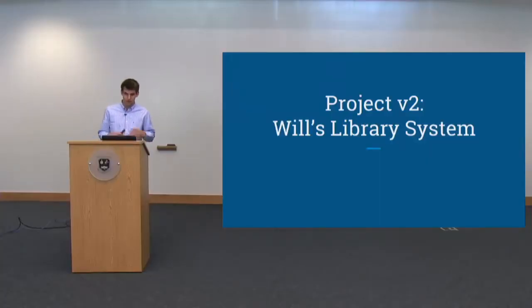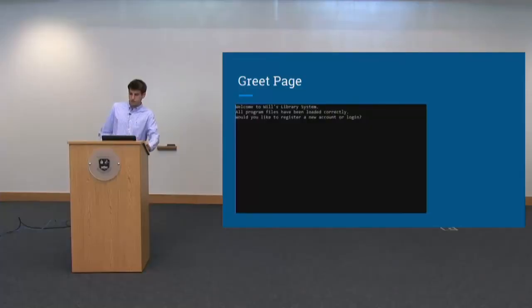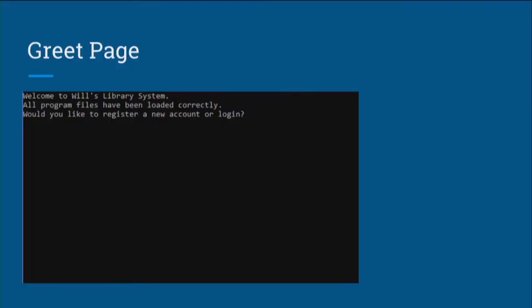With this in mind, I was able to create my newly defined final program: Will's Library System. To give you an understanding of what this program is, it functions basically as a library's computer catalog. It keeps track of user accounts and the library inventory, and allows the user to make changes to both. Upon starting the program, users are greeted with a message asking whether they would like to register a new account or log in with an existing account. If they choose to register, they are prompted to enter a new username and password, and the account is added to the accounts list.